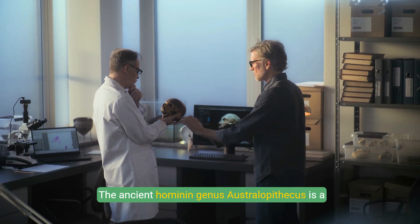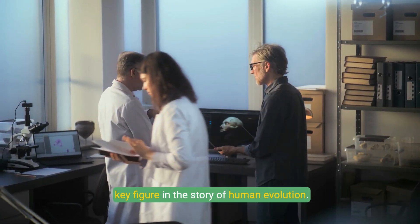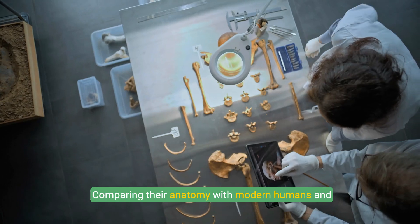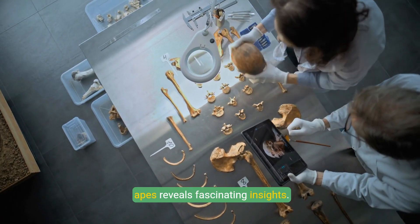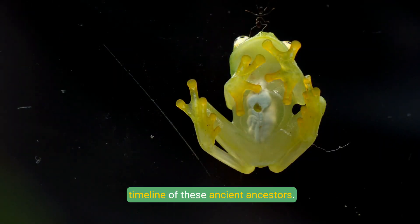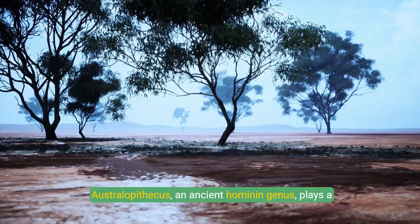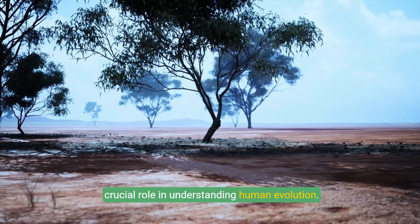The ancient hominin genus Australopithecus is a key figure in the story of human evolution. Found primarily in Africa, Australopithecus species thrived in diverse environments. Comparing their anatomy with modern humans and apes reveals fascinating insights, and fossil discoveries provide crucial evidence of their existence and diversity.